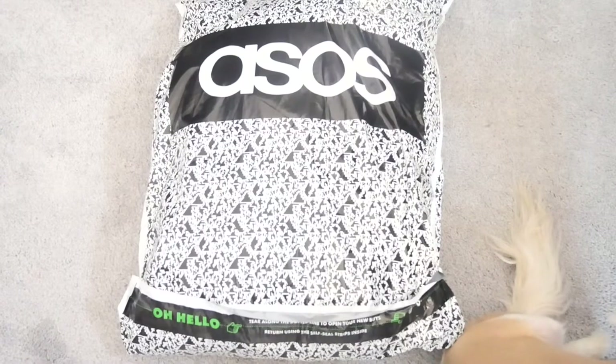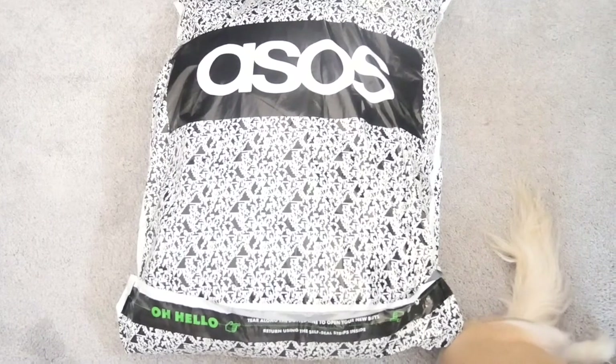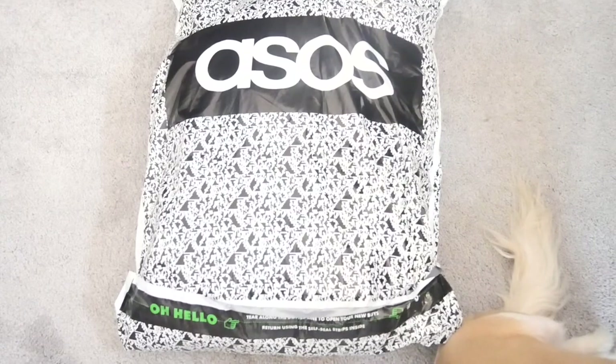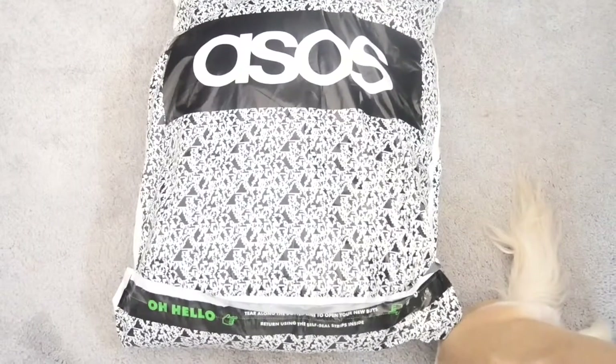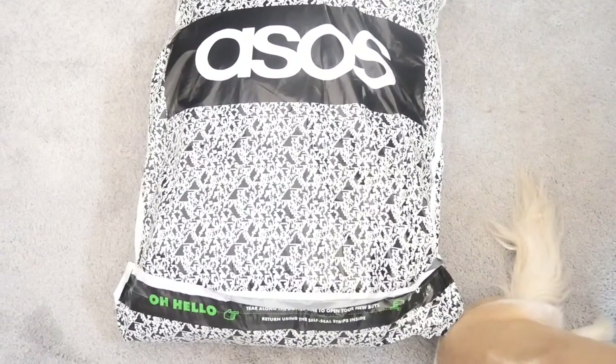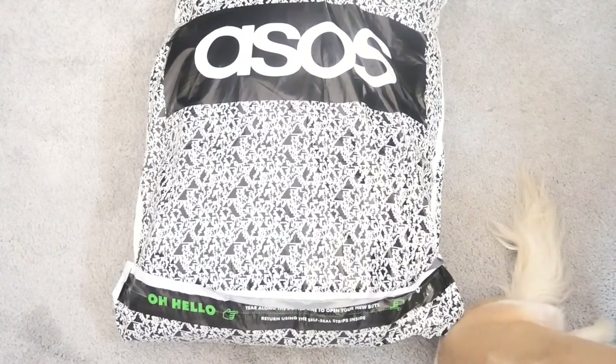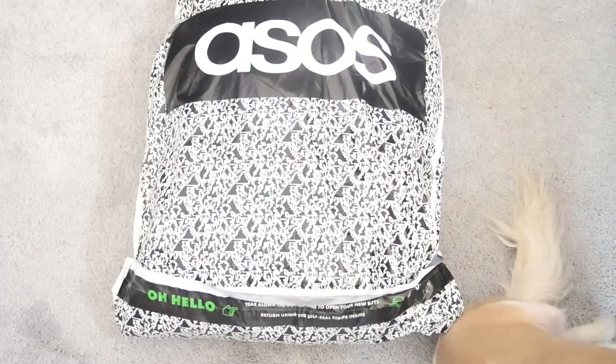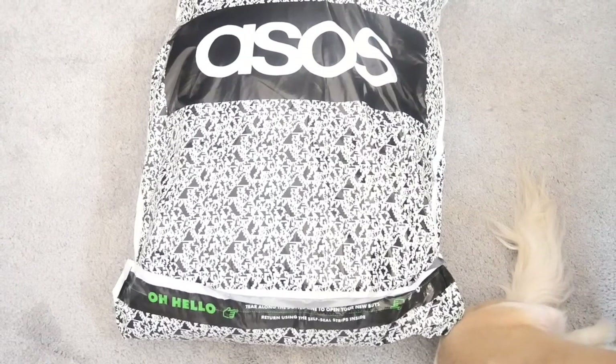This is my first time purchasing from them and so far I'm liking them a lot. I actually made two orders with them, so this is the first one that just came. The delivery turnaround time is pretty fast — I'd say a week at the most, but I think it was less than a week. I've already made a second order with them, so that should be coming sometime this week.